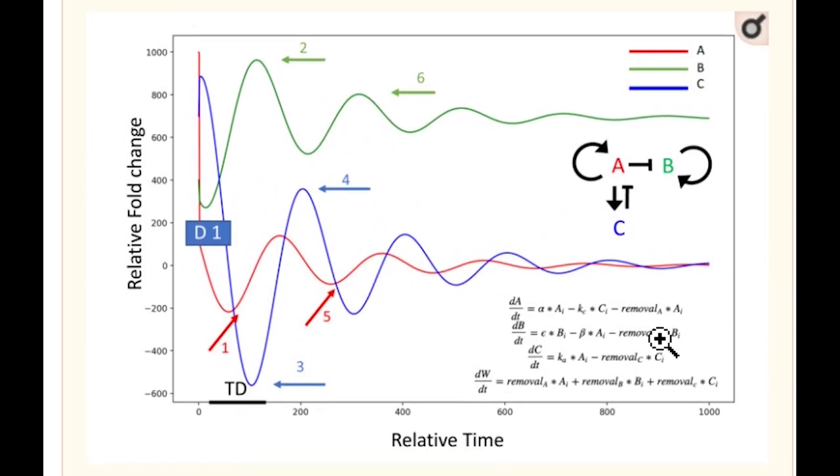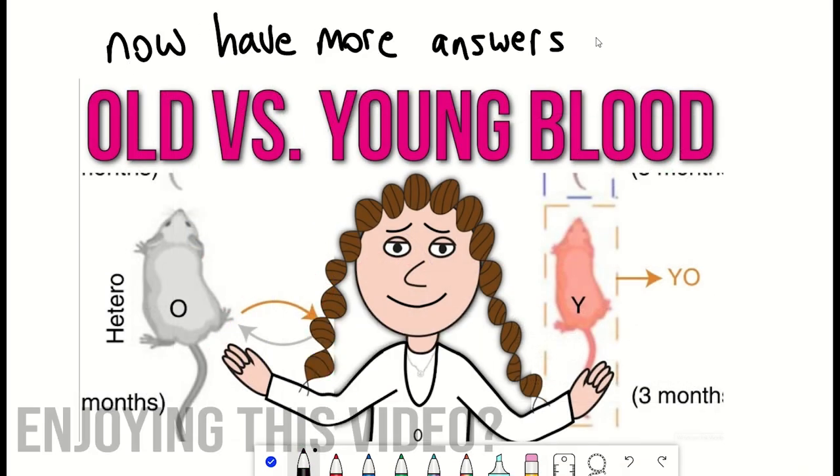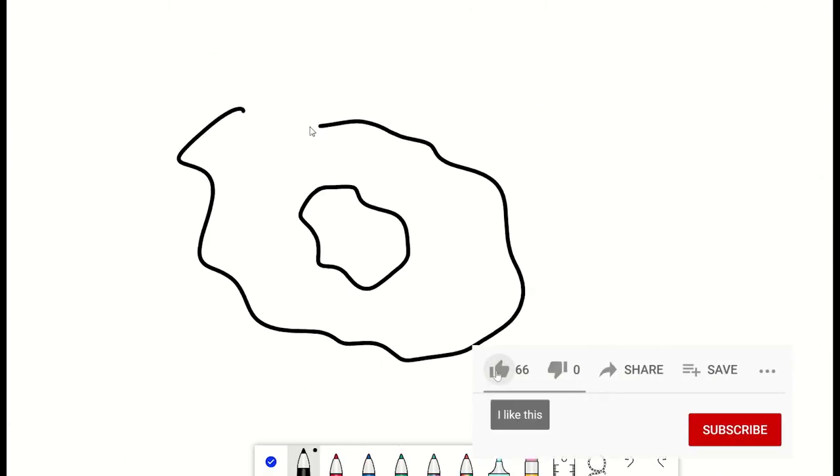The authors of that paper left us with a rather interesting hypothetical hypothesis graph of what potentially might be happening to some factors present in the blood, but they were otherwise unsure in what or how these beneficial effects were being achieved. What were the important factors to remove? Well, we now have some more answers. But before we get to that, we must first talk about senescent cells.